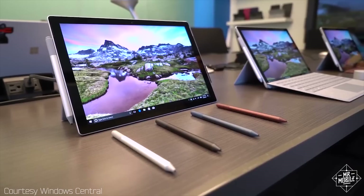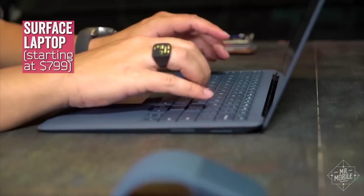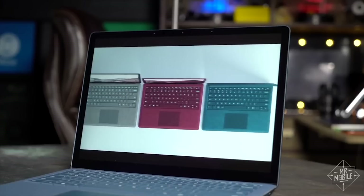Let's take a look at laptops. I've seen a bunch this year, but in keeping with our theme of delight, there are only two I want to mention, and I'm afraid they're both on the pricey side. The first is Microsoft's Surface Laptop. It's easy on the palms, thanks to an Alcantara-covered keyboard, and easy on the eyes with a choice of aluminum and some fetching colors.